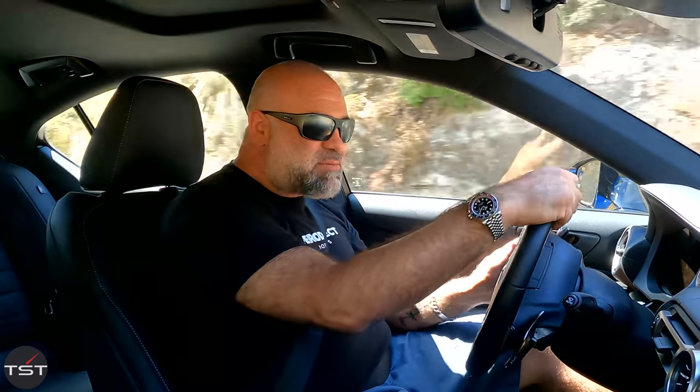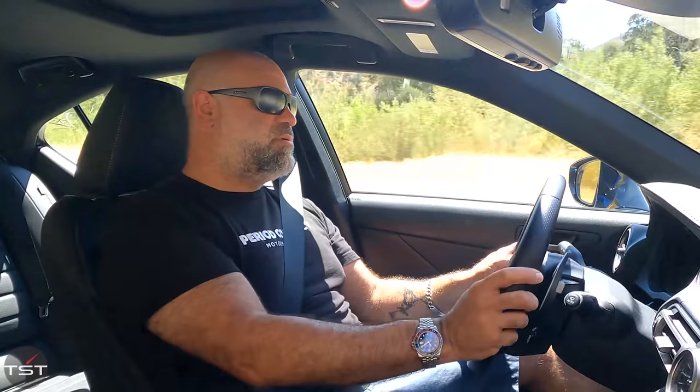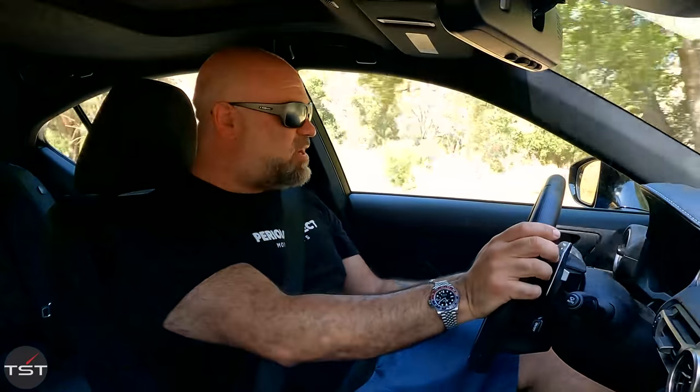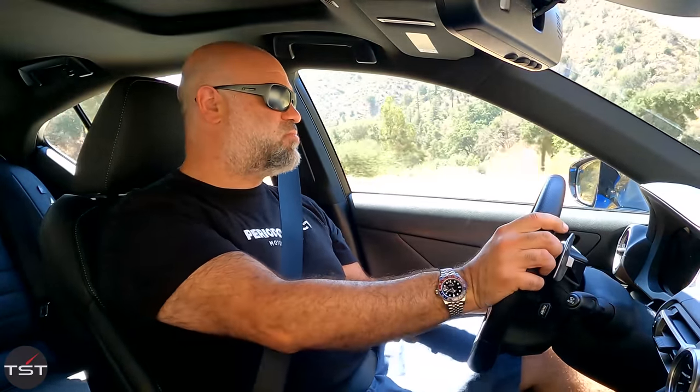I realize this tight, technical, and bumpy road isn't exactly perfect for the IS, which would probably be most at home on open sweepers. I went to a road with open sweepers but there was a construction crew all over it — not in the cards today. Sometimes you win and sometimes you lose, but even on a suboptimal bumpy and tight road, I'm having a good time. There's plenty of grip, plenty of brake. The key mental exercise is staying in a lower gear.